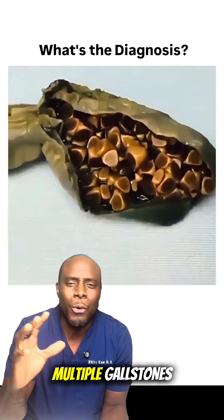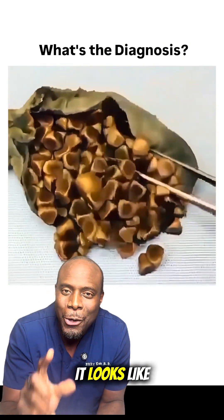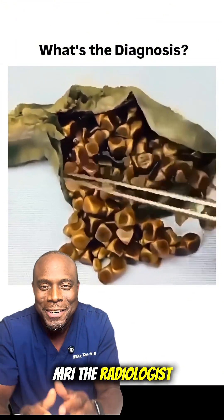This is a gallbladder with multiple gallstones that has likely been removed through surgery. Let's take a look at what it looks like on x-ray, CT scan, ultrasound, MRI — the radiologist's perspective.